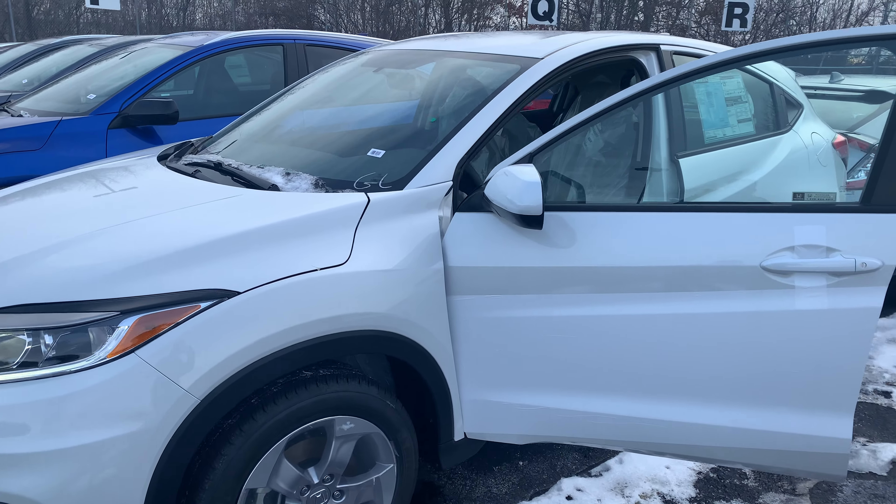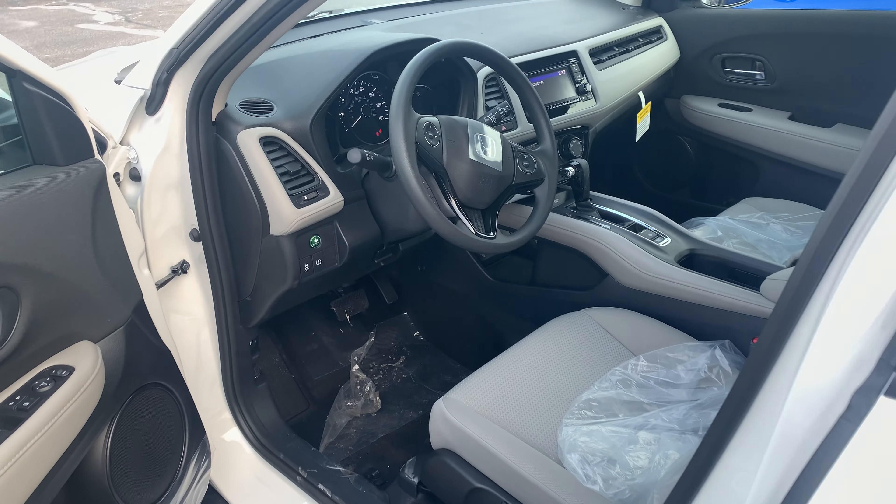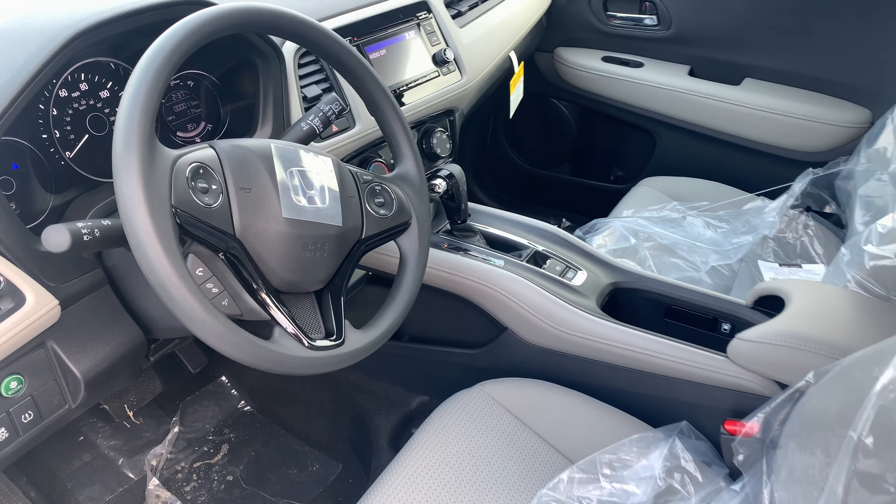Hey Ben, this is Bob Black over at AutoFair Honda in Manchester, New Hampshire. Thank you for your interest in a 2021 Honda HR-V LX. This model is in Platinum White Pearl with gray interior.